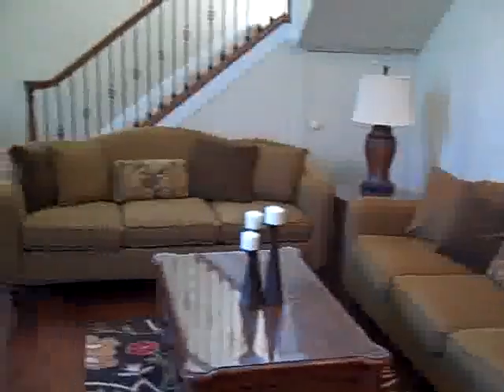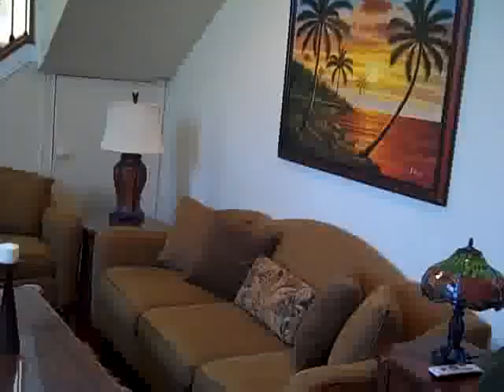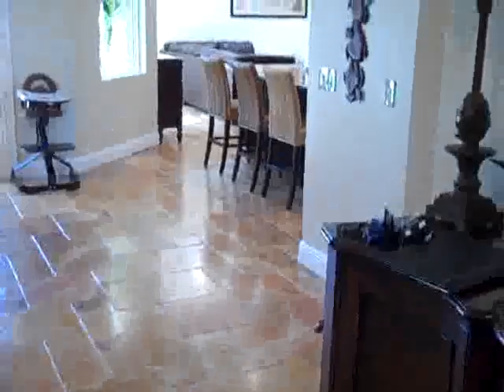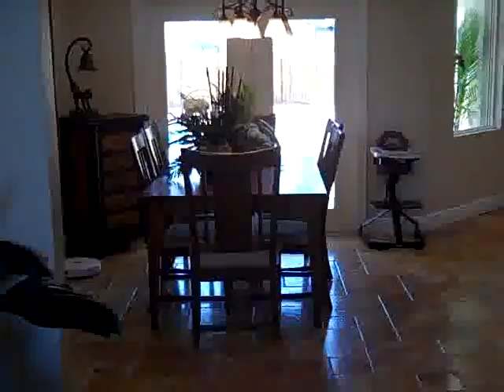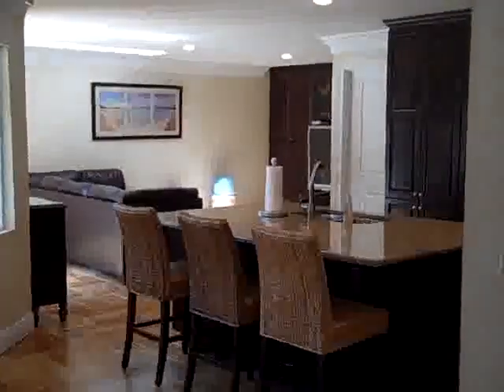Here's the entry and formal dining space. To the left we have the formal living room and the staircase leading up to the master bedroom. Beautiful fireplace. There's some storage under the stairs. Here's the beautiful new hardwood floors and the travertine floors. This is what it looks like when you walk in the front door. Behind the dining room table are new double front doors leading out to the pool area.